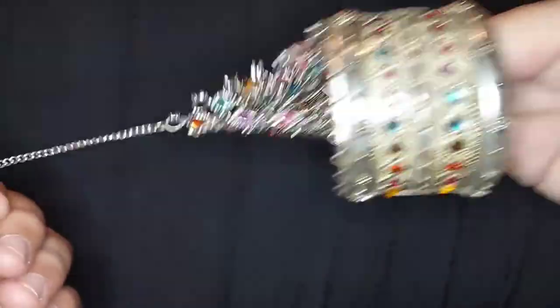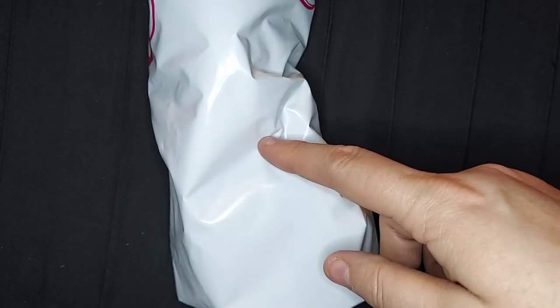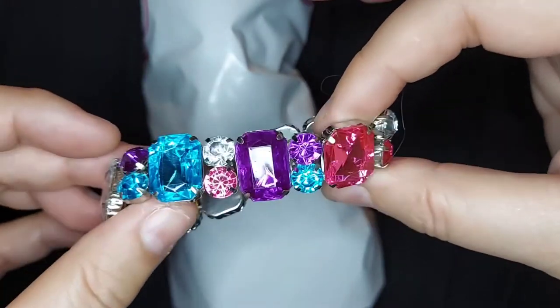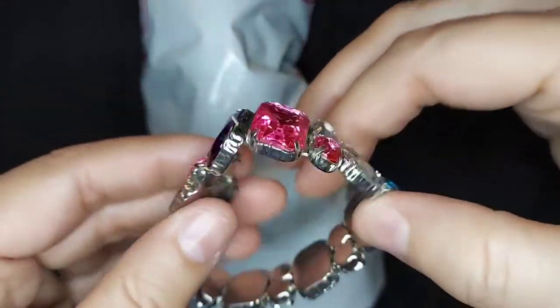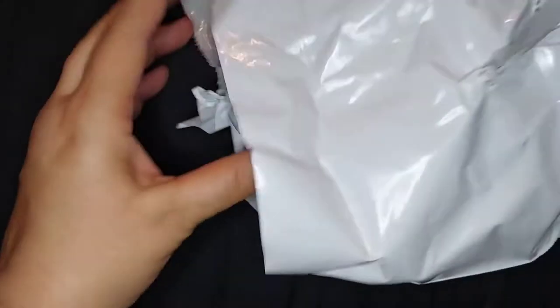Moving on to the next bag. I did all these little tiny bags thinking it would be half an hour each — big mistake. I've only been on for 13 minutes, y'all. Oh, I missed one — isn't that cute? A little kid's stretch bracelet. So cute. If you buy something from me and you have children, let me know — I can include some pretty cute little stuff.